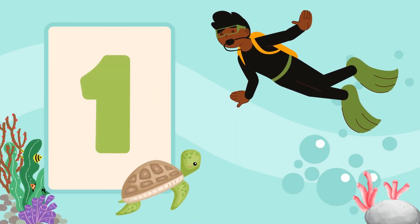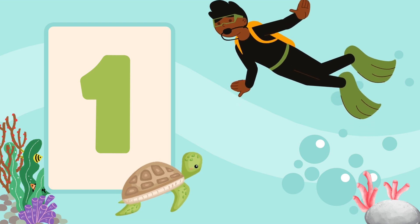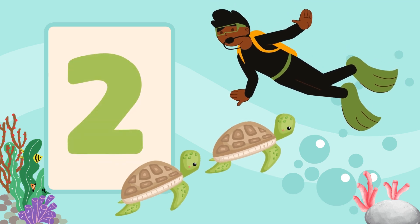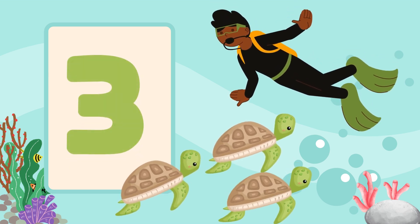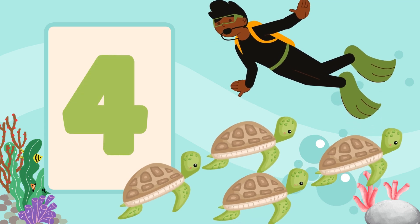Next, let's count the turtles swimming by. Watch the flashcards and count with me. There's one turtle. Two. Three. And four. Wonderful job counting turtles.